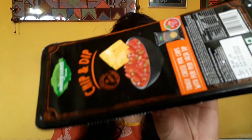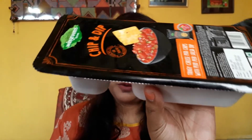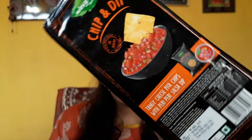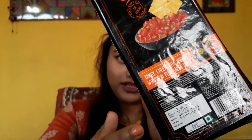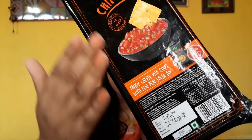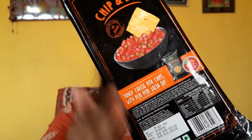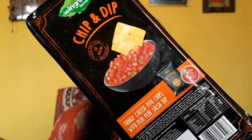Now coming to the packaging — I must say it's done really well. It's neither too small nor too large; it's really travel-friendly. You can easily carry it in your travel bag. It's really convenient. I love the packaging. The color combination is done really well, the price is written on it, and all the details — the type of pita chips, flavor profile — everything is there, making it very convenient to just grab and go.